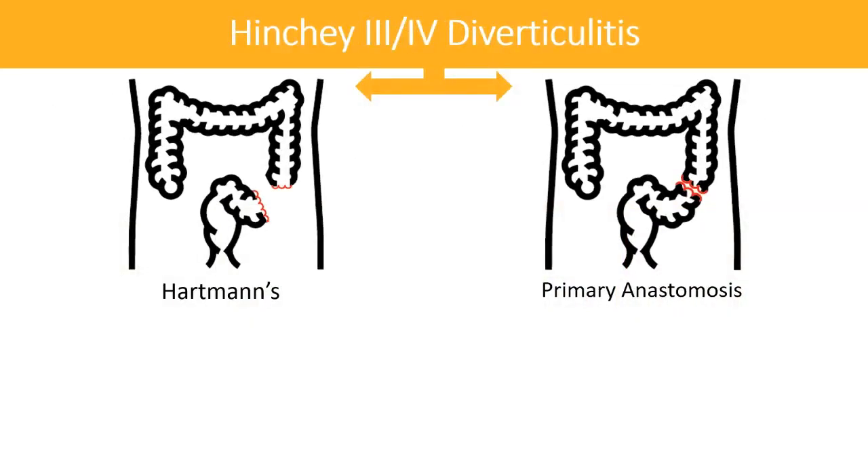Participants were randomized to treatment groups immediately prior to their operation. Participants received either a Hartman's procedure or a primary anastomosis with or without diverting ostomy. The anastomotic technique was left at the discretion of the attending surgeon, as was the decision to perform a diverting loop ileostomy or colostomy. A leak test was performed for all anastomoses and a barium enema was administered as part of the preoperative workup prior to ostomy reversal.